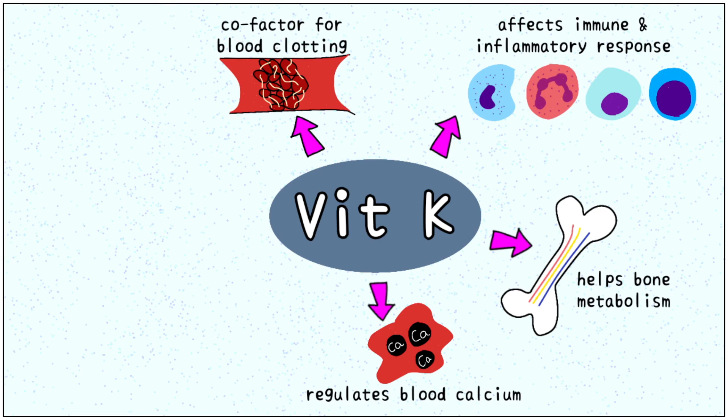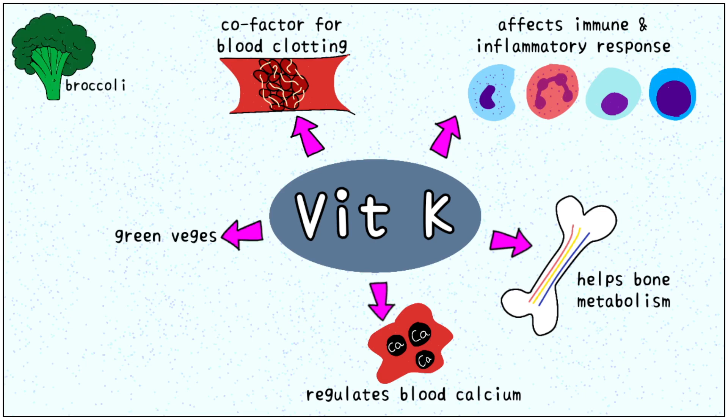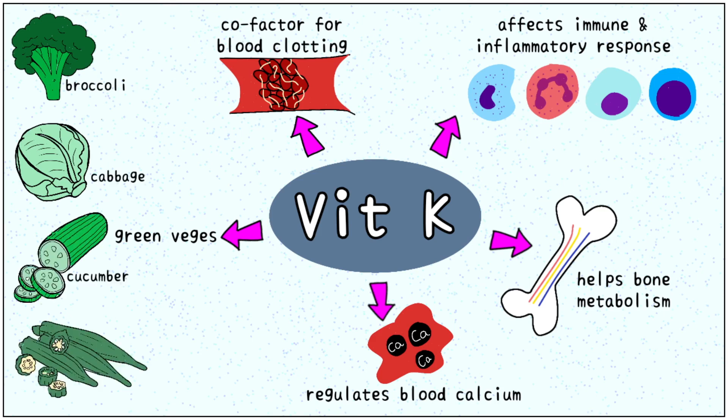We require around 50 to 100 micrograms of vitamin K per day. Vitamin K is found in almost all green vegetables, the most famous sources being broccoli, cabbage, cucumber, ladyfinger and green beans.